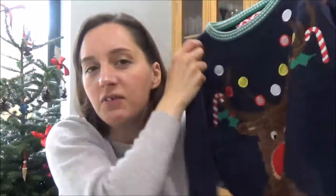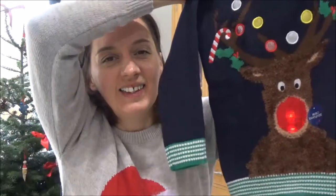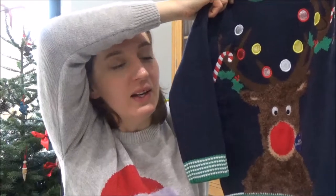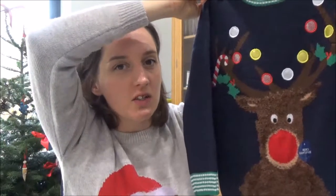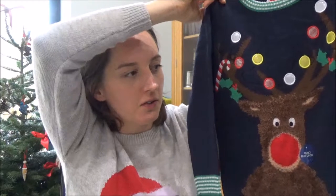The next present I got was a jumper for Christmas Day — it's a music and light-up nose jumper. That's going to annoy the hell out of the adults on Christmas Day! This was £10 from Primark. They didn't have much of a choice in Primark, but this was one of the better ones, so I thought I'd get him that for Christmas Day.